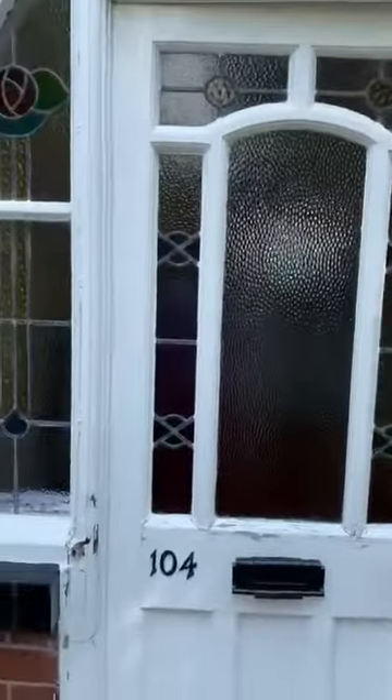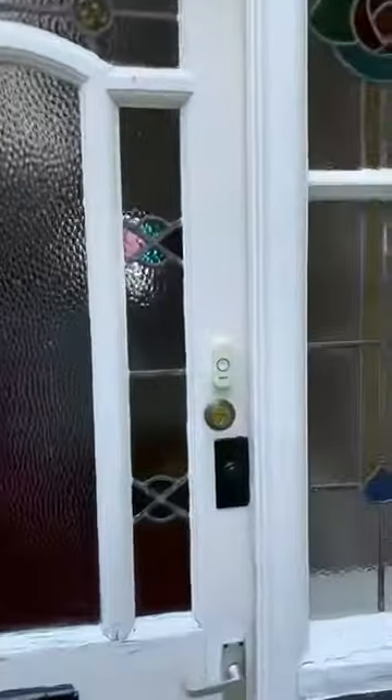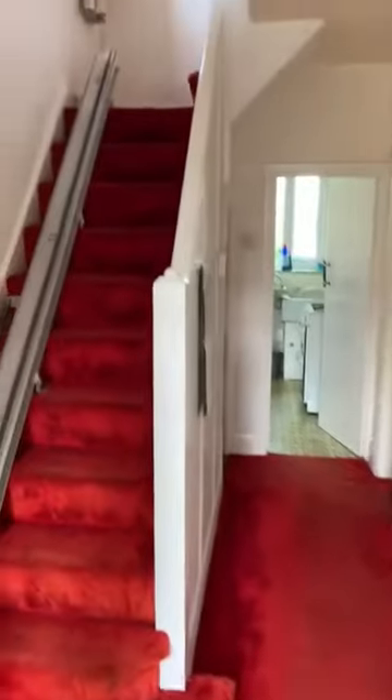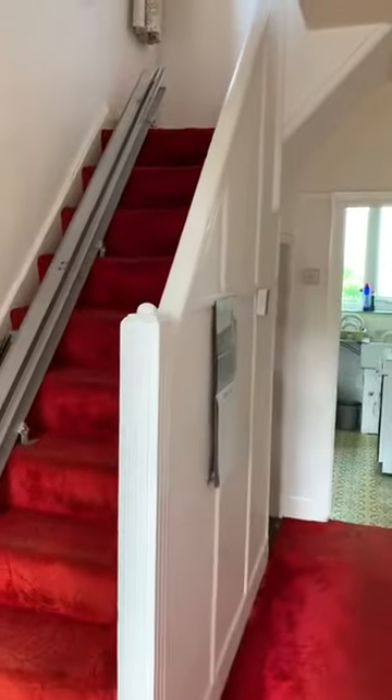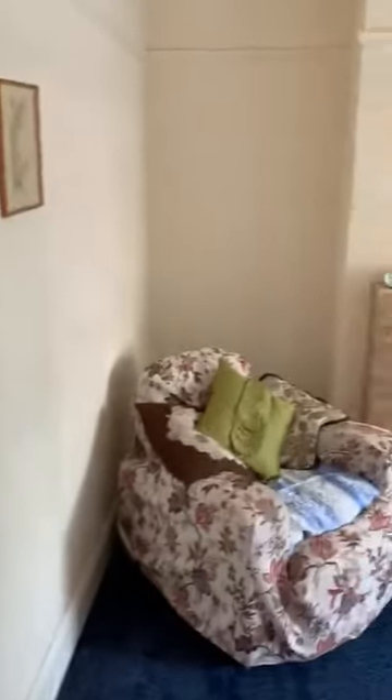There's a front garden as well. Really nice stained glass front door and entrance into the hallway. The property does need a full modernisation — from rewire to plumbing. Some of the windows have already been updated to UPVC but again you may want to consider new ones.